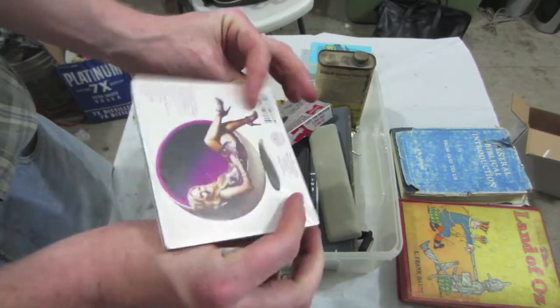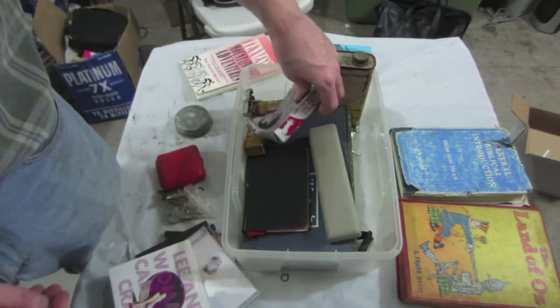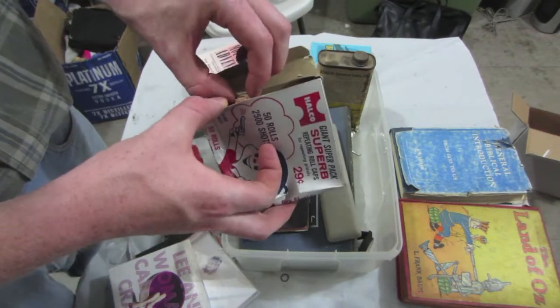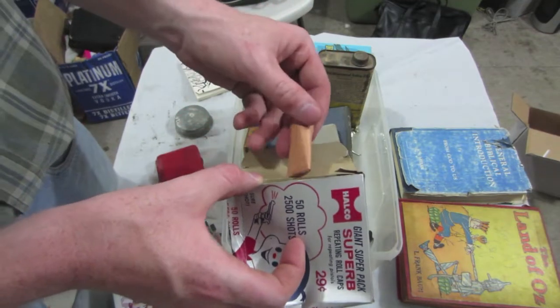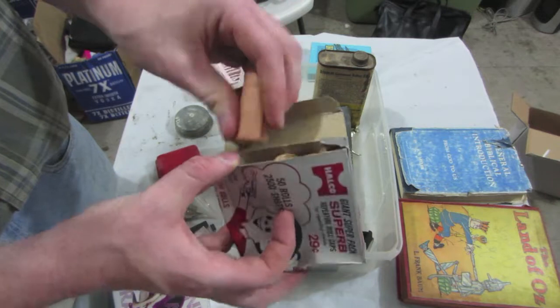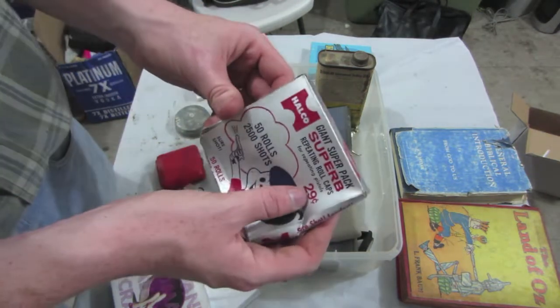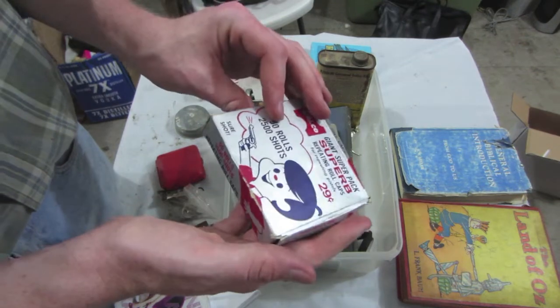That one's new in the wrapping. We've got repeating roll caps. That's fantastic — 29 cents. Wonder how old those are.